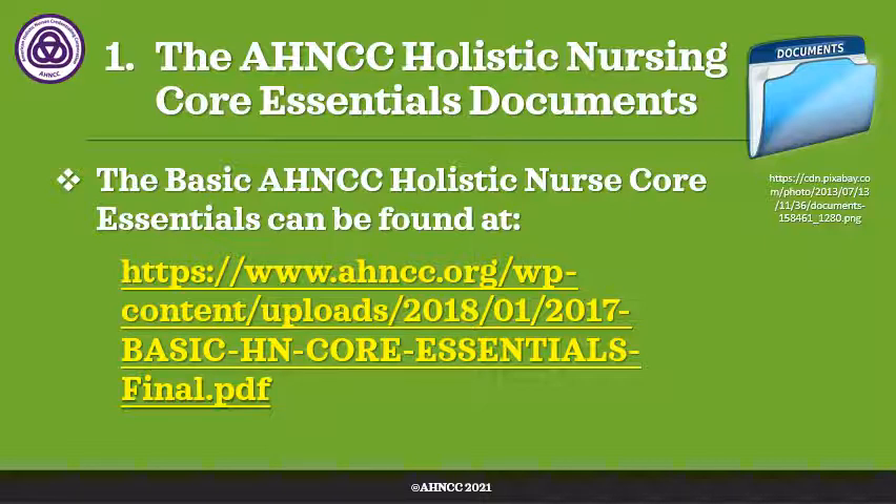The HNCC Holistic Nursing Core Essentials Documents are found on our website at HNCC.org. If you go to the navigator bar at the top, go to the resources page and scroll down to supporting documents. There you will find many documents, but what you're looking for is the Core Essentials Document. The Basic HNCC Holistic Nursing Core Essentials Document contains a lot of information, but most specifically for preparation you want to look at the core competencies, which are found in the appendix. These competencies are practices, actions, attitudes, and values that are expected of holistic nurses.